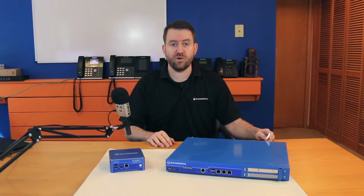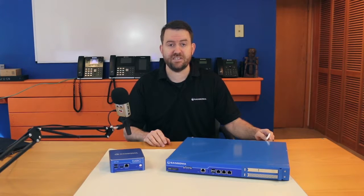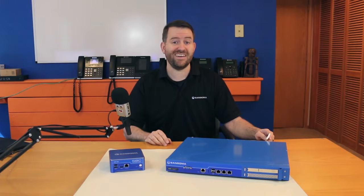The SBC virtual machine software is licensed for anywhere from 5 to 4,000 concurrent calls. I hope you enjoyed this look at the various SBC offerings from Sangoma. In our next video, we're going to take a look at the way that an SBC fits into different network topologies. We'll see you in the next video.